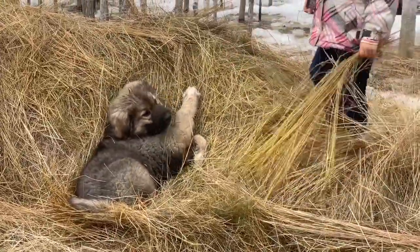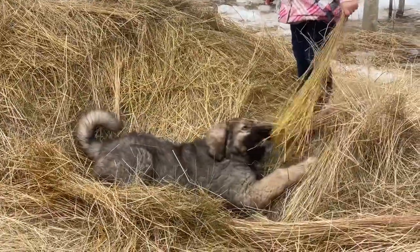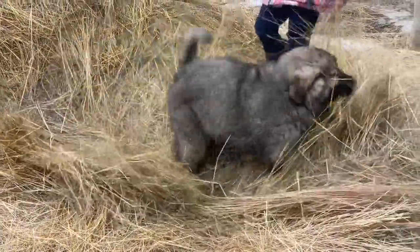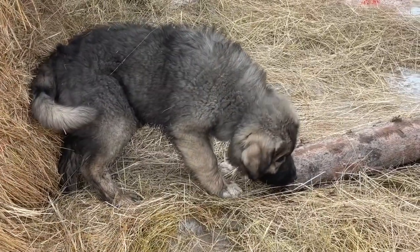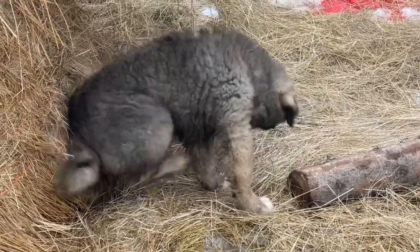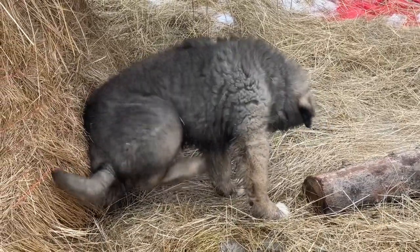Thank you so much to Jackie and her husband from Shars and Sheep near Rocky Mountain House, Alberta, for all of your hard work on importing and on the initial raising of this boy, and of course for entrusting him to us. This is a big deal for us, and we are looking forward to this new and exciting journey with him.